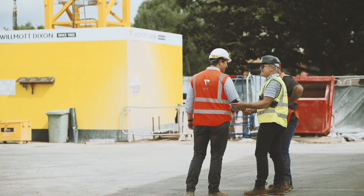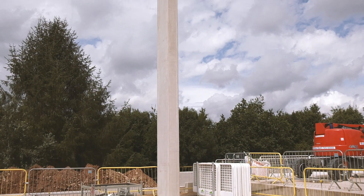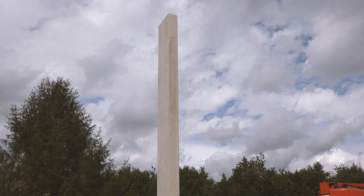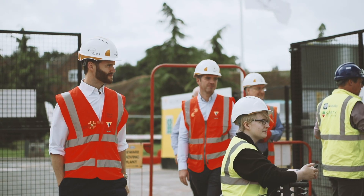The University and Wilmot Dixon both tried to push the off-site manufacture, so the frame — being the biggest, clunkiest part of the building — was basically the first one to target. Being pre-manufactured, you can capture a lot of things before the product actually comes to site, which also benefits the health and safety side massively.